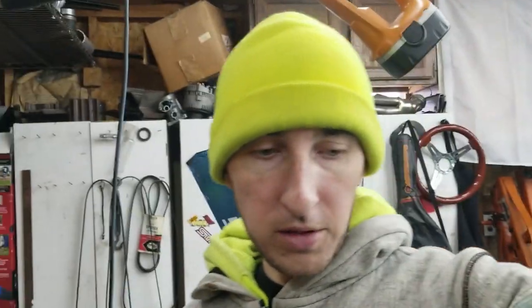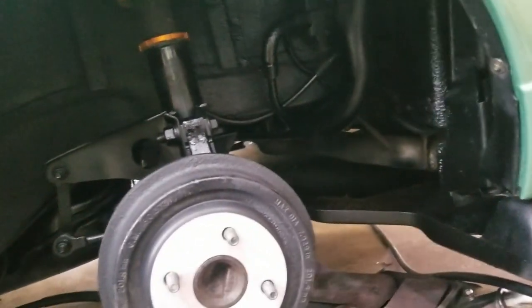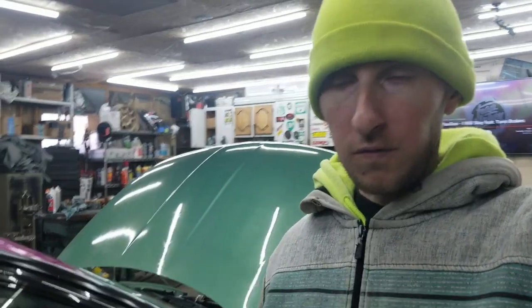I got the first wheel all cleaned up and was gonna put it on, but then I realized I should freshen up the wheel well first. So I took some truck bed coat and cleaned up all the black areas in the wheel well. Now I'll have a nice fresh wheel well to put the nice clean wheel on. One down, three to go.